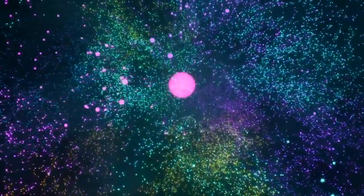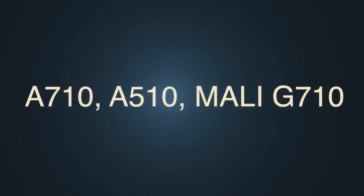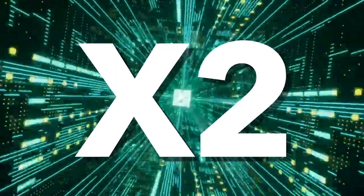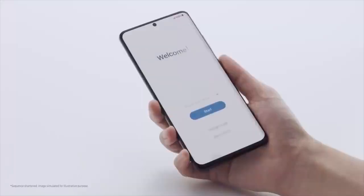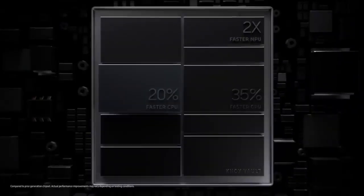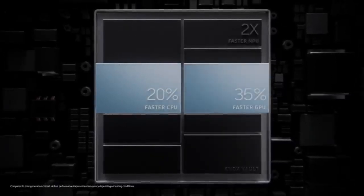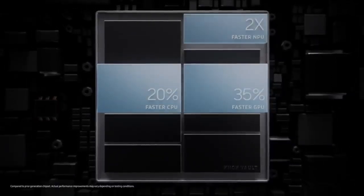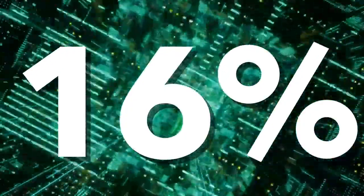Yes, ARM has officially announced the brand new Beast Cortex X2 Core, along with the A710, A510, and the brand new Mali GPU. The X2 Core is said to bring up to 16% speed boost over the current X1 Core that we see on the S21 Ultra, while being on the same node and running on the same frequency. Pretty much being on 5nm architecture and not changing any clock speed, it still is 16% faster than the Cortex X1.